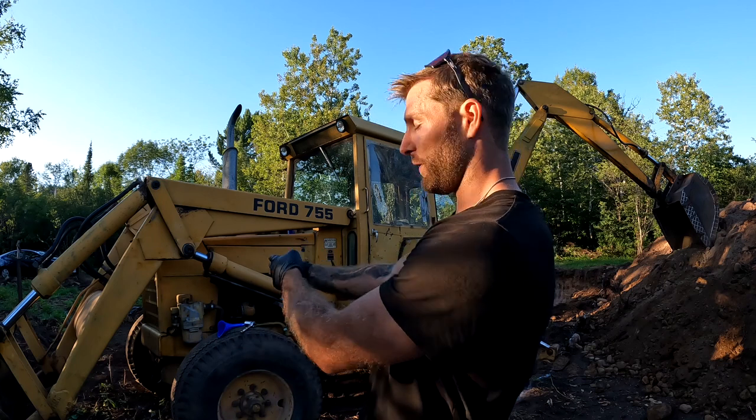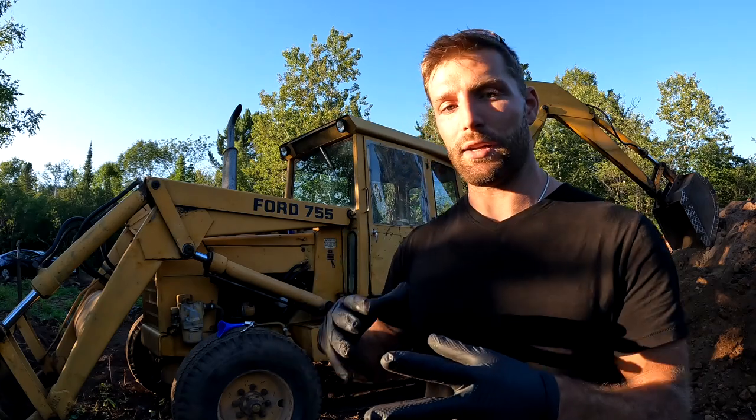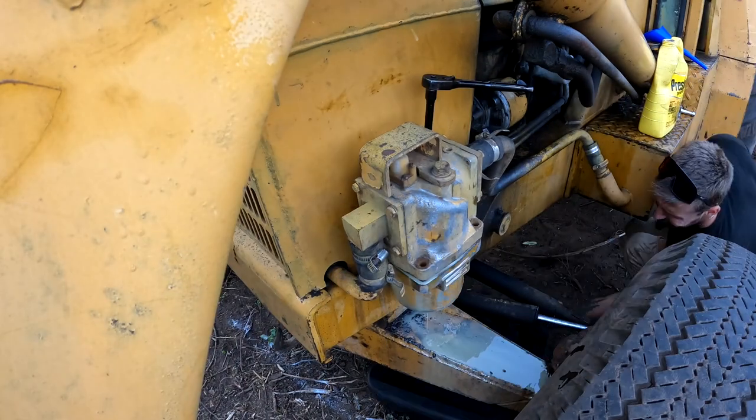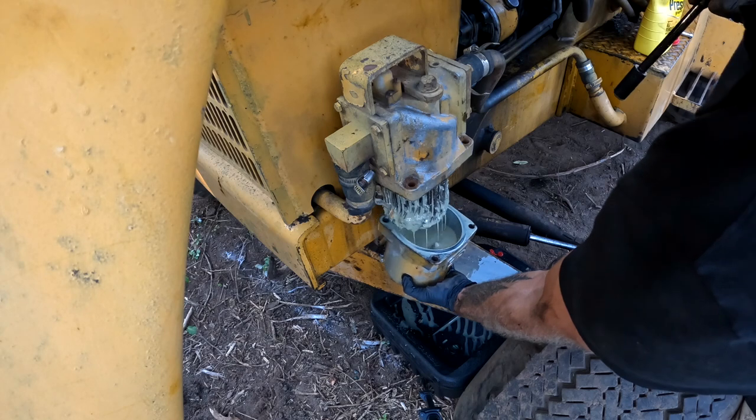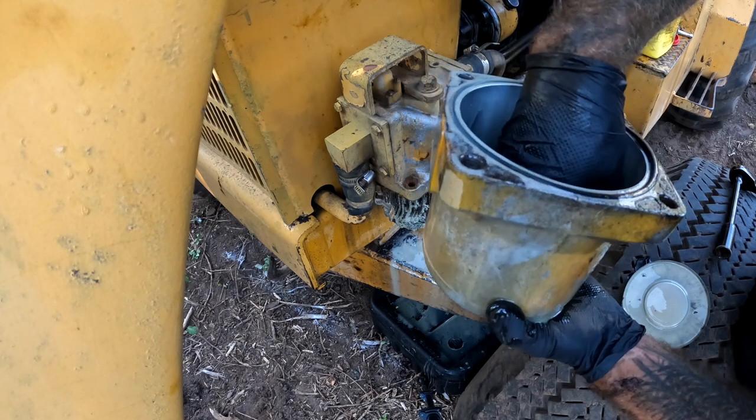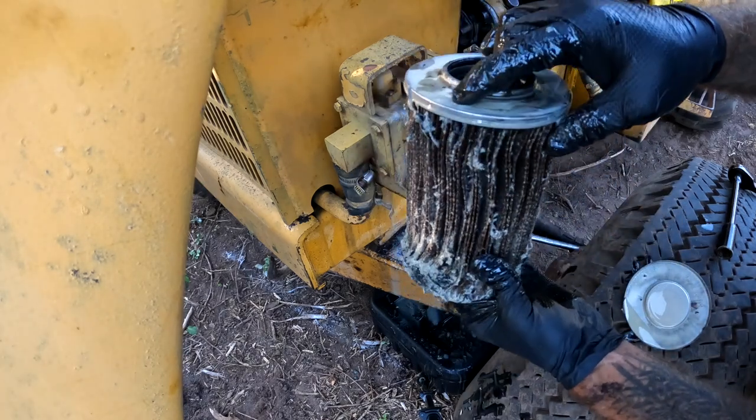I'm gonna start with the filter right here — I'm gonna change that out and clean it, hopefully it's really nasty and that helps my problem. Oh my god. Looks like maybe that's parts of the hoses falling apart inside the system, and it hasn't been changed in a very long time. There is no chance I'm cleaning it — it's falling apart. There are pieces of hydraulic line inside the filter, so I need to get a new one. Luckily there was a NAPA part number 1408 on it, so I'm gonna see if I can find that part number and put it in tomorrow.